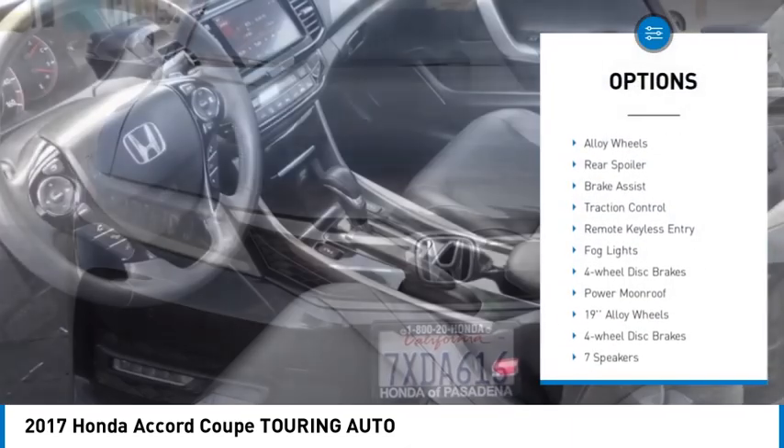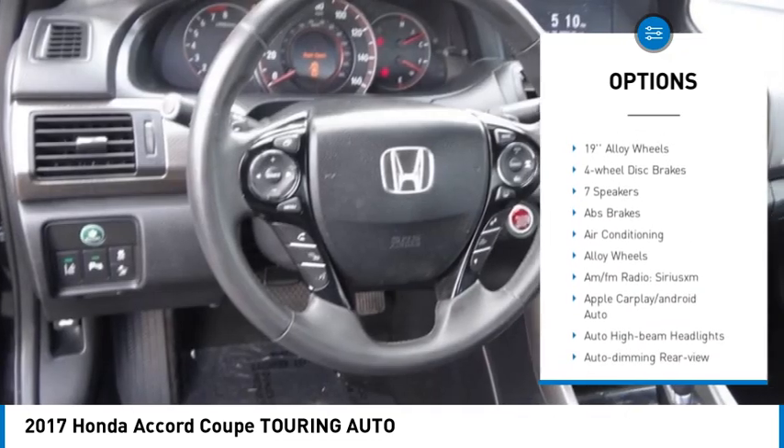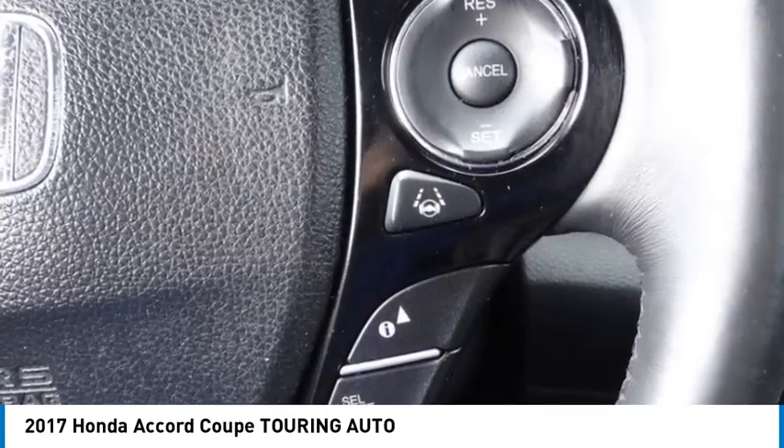Rain sensing wipers, electronic stability control, alloy wheels, rear spoiler, brake assist, traction control, remote keyless entry, fog lights, four-wheel disc brakes, power moonroof.